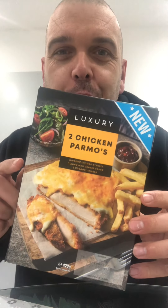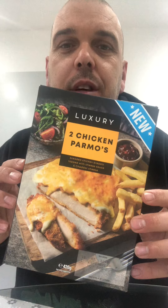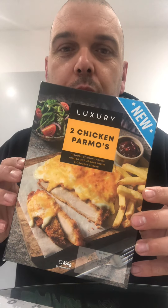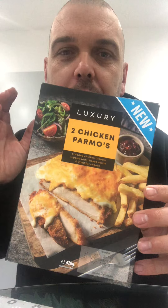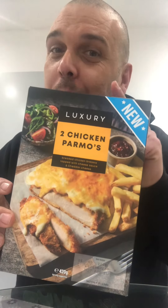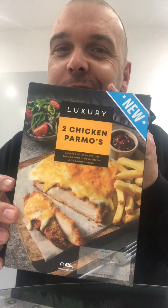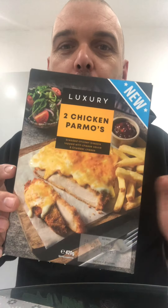Right guys, we've got another review. This is brand new out in Iceland this week — it's in the luxury range and it's chicken parmels. So it's chicken breast, coated chicken breast with a bechamel sauce and grated cheddar cheese. I've heard big things about this. These originated in Middlesbrough I think, but they've just put them out into every Iceland store, so let's see what we think.